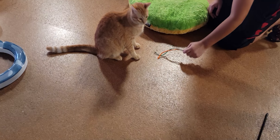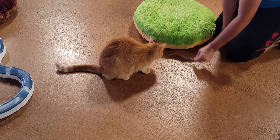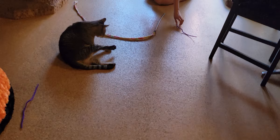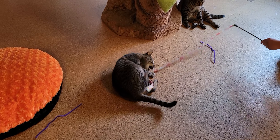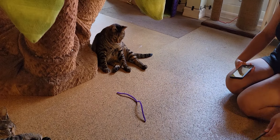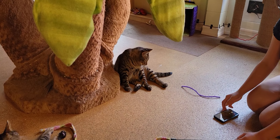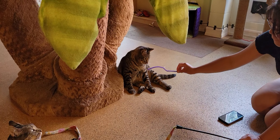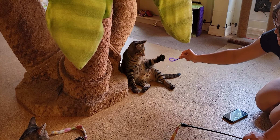Over here we have Rubble playing with the pipe cleaner — he's really into that right now. As I take you around the room, over here we have Rosie. Rosie is playing with a wand toy, so we're really happy about that, getting her to play a little bit. Her brother Rocco is right back there, and Rocco looks like he's possibly thinking about playing with the toys as well. But there he goes — a little bit of non-lazy play for him.